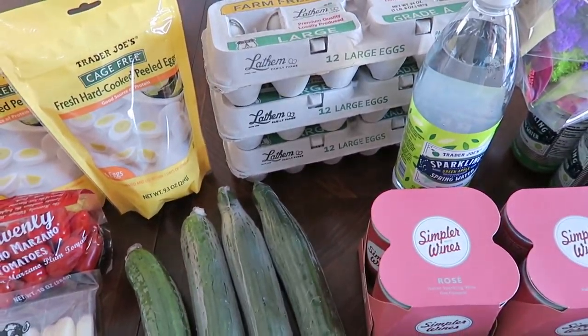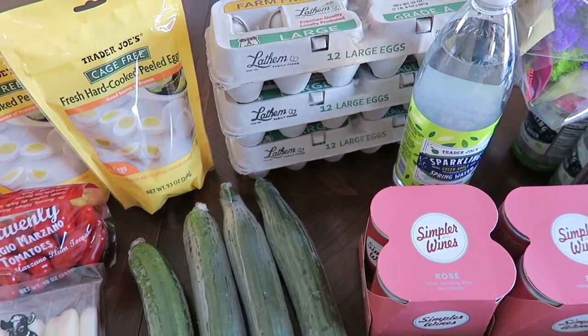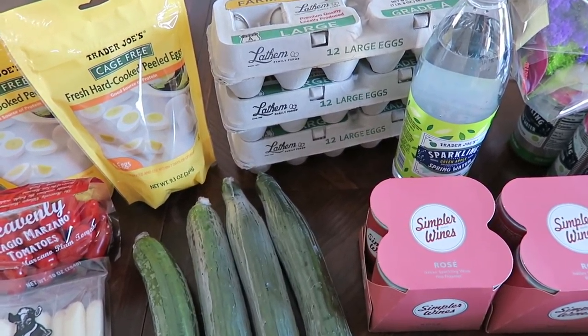I picked up three cartons of eggs. Two of them are going to be to make deviled eggs for a family gathering, and the last carton is just for us to have on hand here at home.